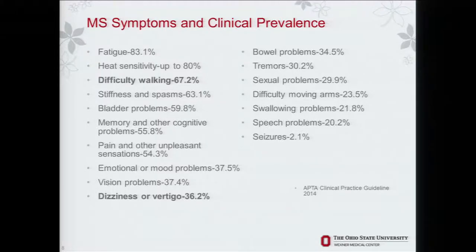MS symptoms and their clinical prevalence: fatigue is very high. The ones we'll talk about today are dizziness and vertigo, and difficulty with walking — just being imbalanced while walking. Everything goes into being balanced: fatigue makes you less balanced, heat sensitivity affects your balance. So there's a large component that all of these play.